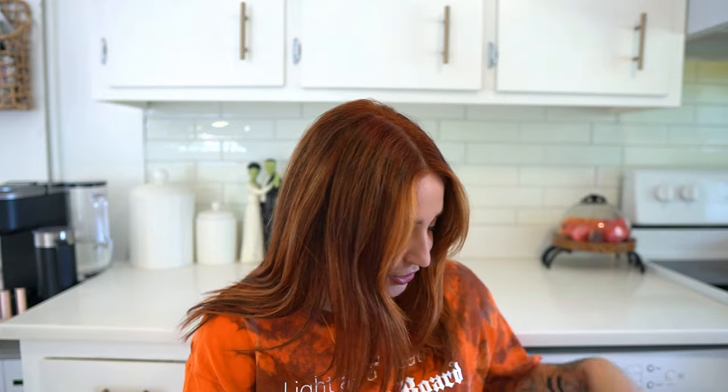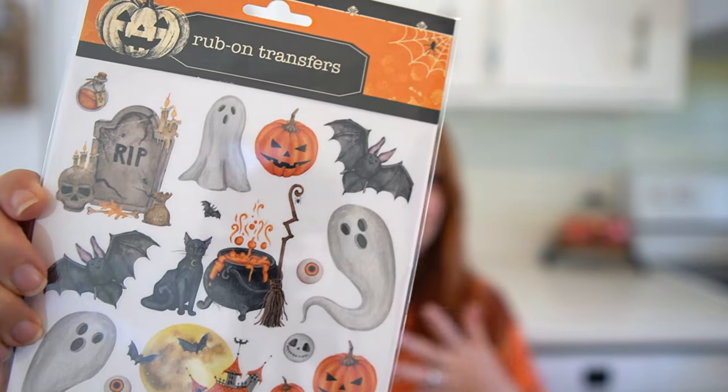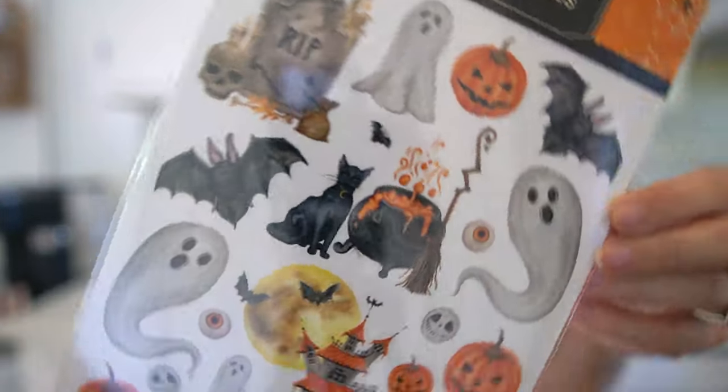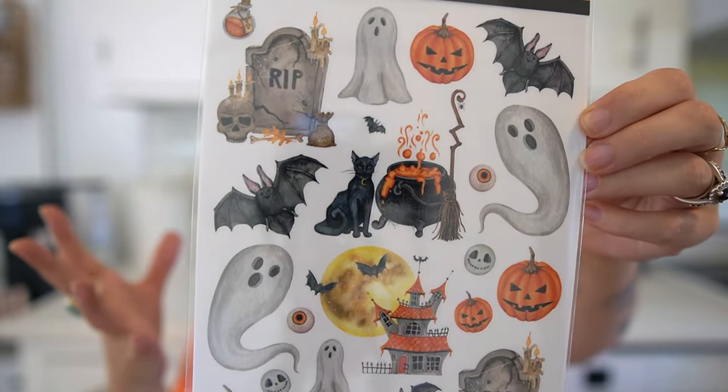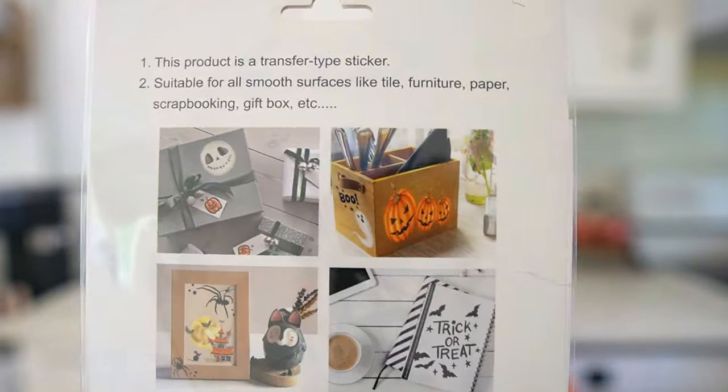The first two things are just so cute — they have these rub-on transfers at Dollar Tree and I had to get them because they're so vintage looking. They look like old school Halloween to me. I actually thought about getting a wooden crate and doing the transfers on there, maybe putting it on our desk in the living room just to spook it out a little bit for the holidays.